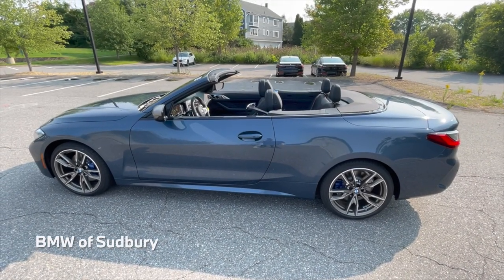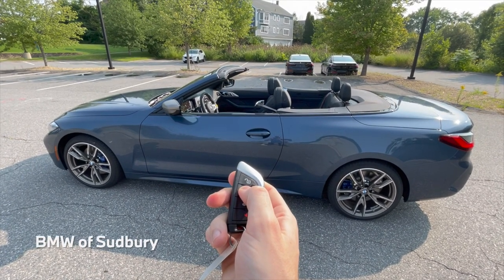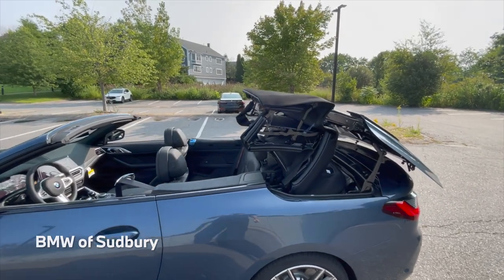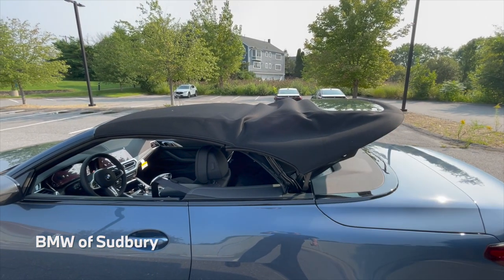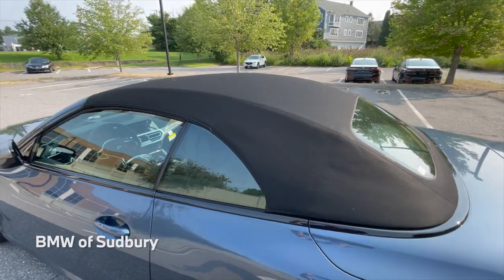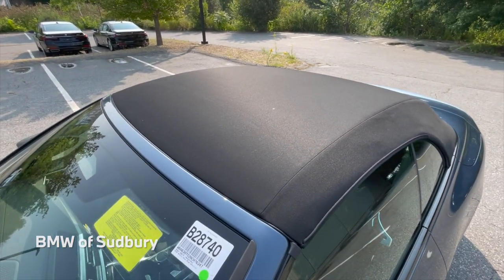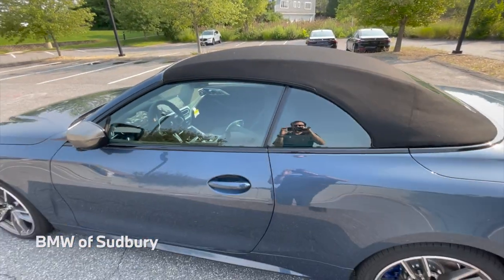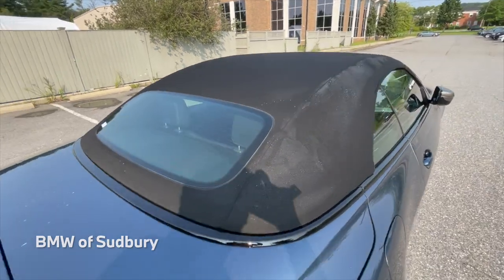Another cool thing on these newer BMW convertibles is that if you press and hold the lock button on the key, you can actually put the top up remotely. You can see the whole process of the top going up, and you can get a look at how the car looks with the top up as well. This is a soft top — the previous generation was a hard top convertible. There are actually aluminum sheets within the top itself underneath the fabric, which really prevents wind noise and sound from entering the cabin, so it's a really quiet ride even though it is a soft top.